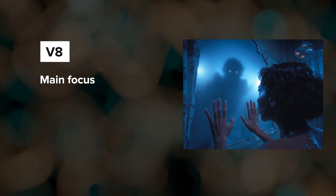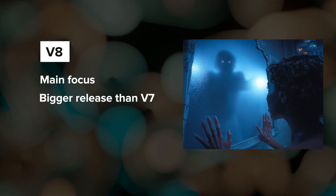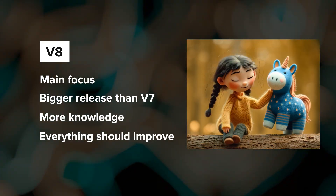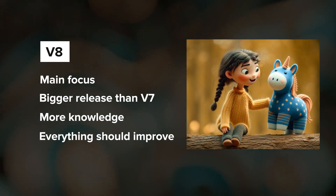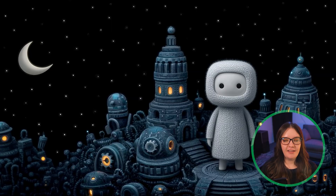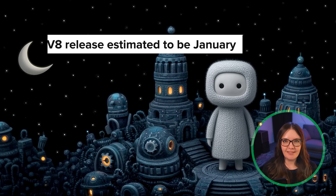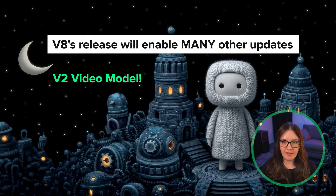The V8 model is the team's main focus. V8 will be a major model release with a much broader and deeper knowledge base. The goal is for everything to be better: image quality and coherence, prompt adherence and aesthetics, Omni reference including multiple Omni reference capability, and more. They are a bit behind on getting the new datasets ready for the main training run, so the release timeline has slipped to January at the earliest. After V8 is released, we can expect a V2 video model with better quality, prompt adherence, and maybe even audio.